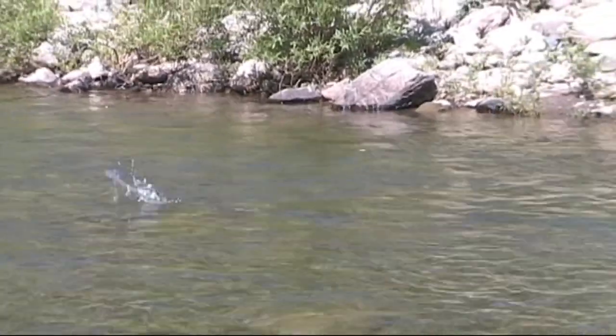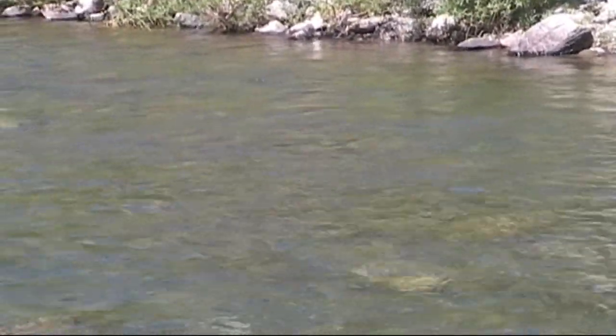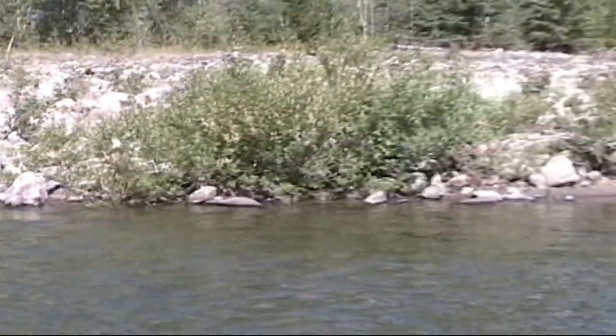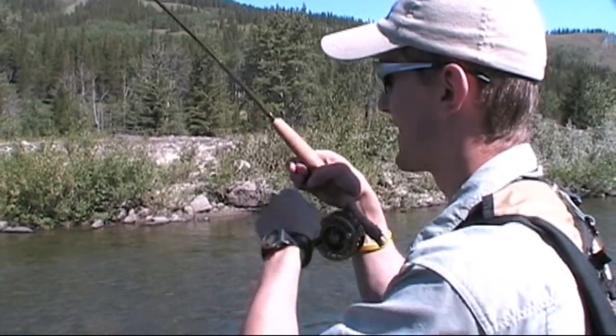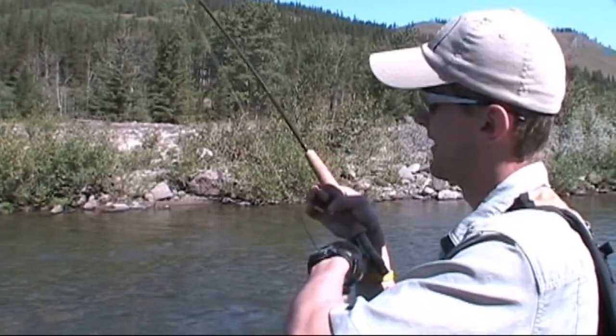What a take — just classic. And it's another dandy. Elk hair caddis — just a classic Alberta stream pattern. If you don't have one in your box, then you're missing out. And this is a five weight rod and this thing's a really nice cutthroat trout. Believe me about that big one up there now?